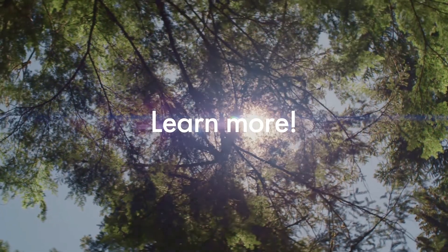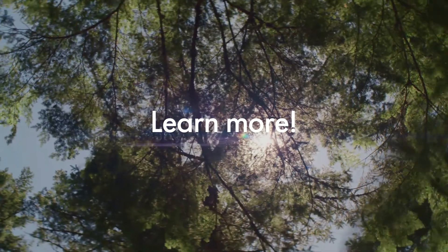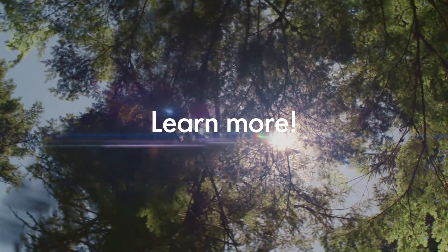Ready to learn more about IDPAC and our botanical ingredients? Our experts will be happy to share more information. Contact us today!